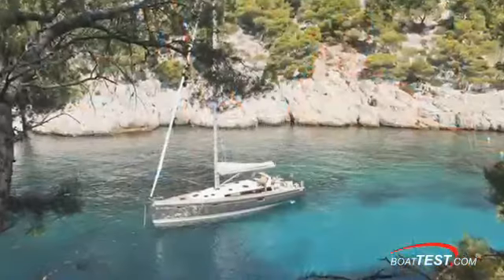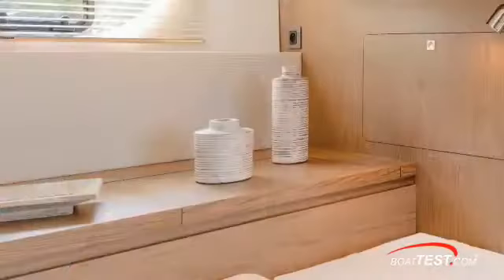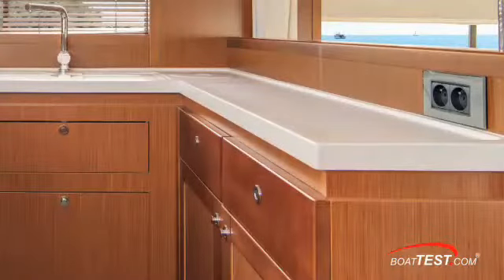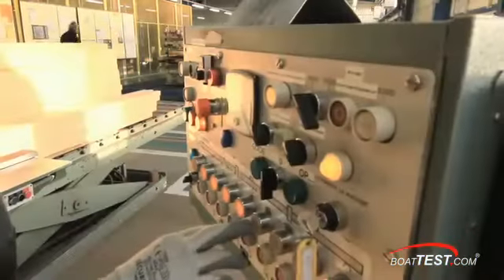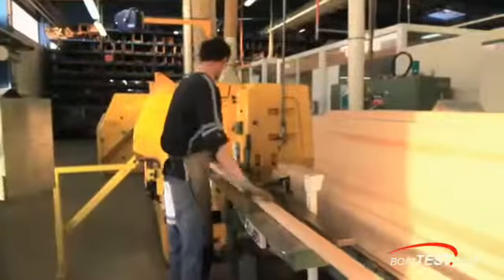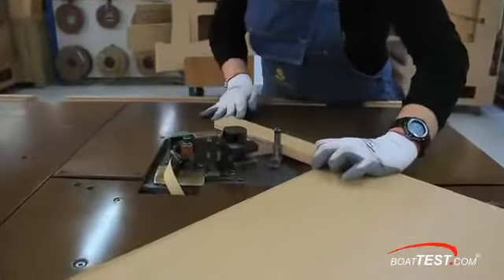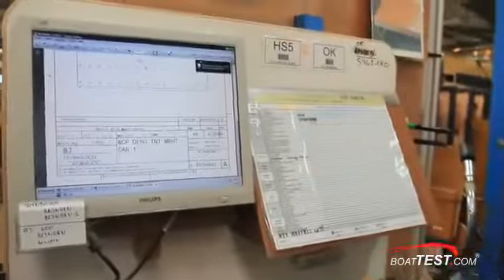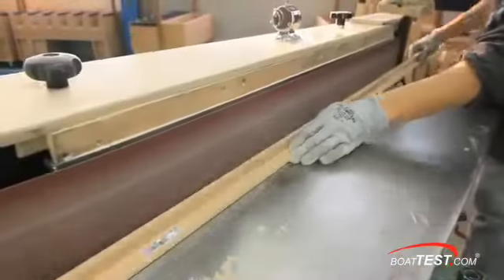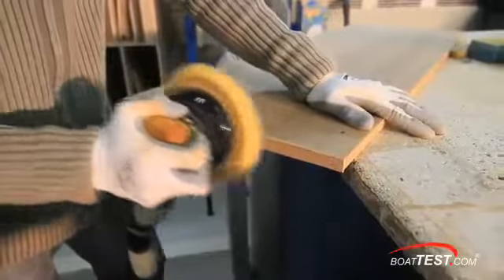Traditionally, the most expensive and time-consuming aspect of any large boat has been building the interior wood structures — cabinets, bulkheads, and all of the other joiner work involved in a boat. By concentrating all of the woodwork for every Beneteau boat, no matter where they are built in the world, in one factory, Beneteau gains not only the leverage of quantity, but also that of expensive machine tools, efficient industry production, and the quality control that comes from having the company's best craftsmen working together in one place.